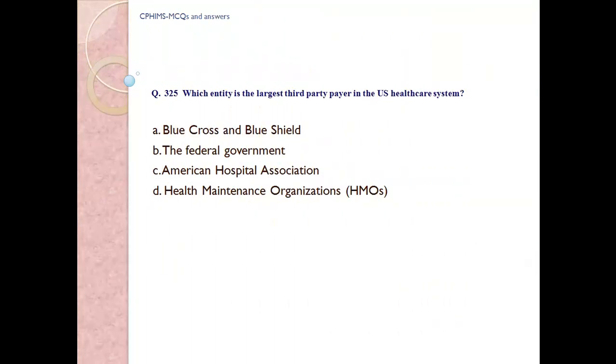Question number 325. Which entity is the largest third-party payer in the US healthcare system? A) Blue Cross and Blue Shield, B) The federal government, C) American Hospital Association, D) Health maintenance organization.